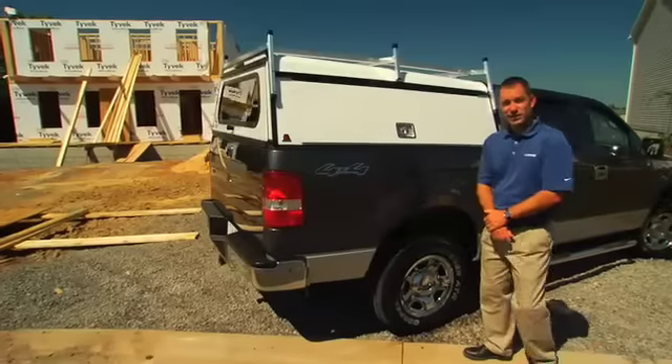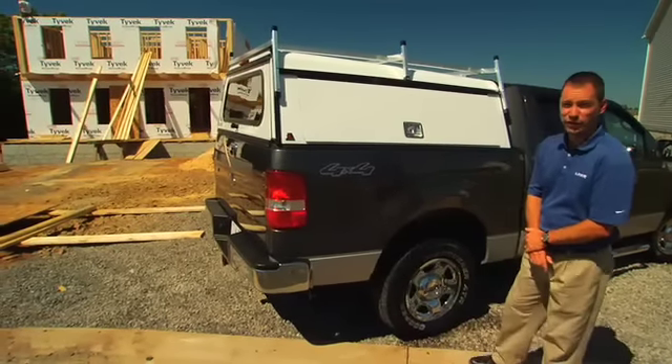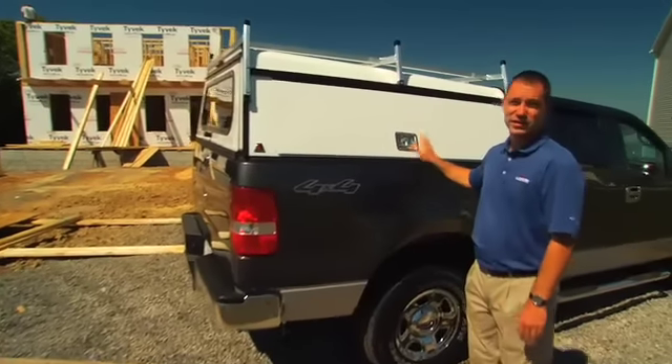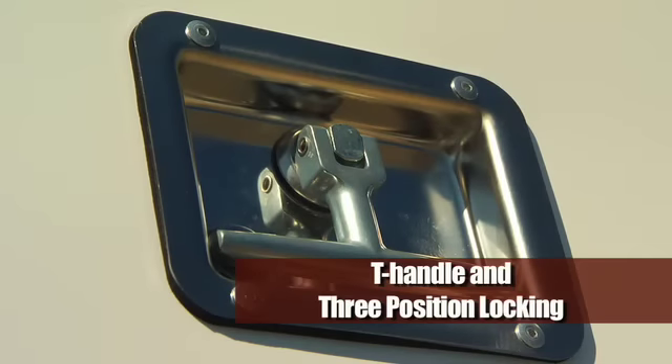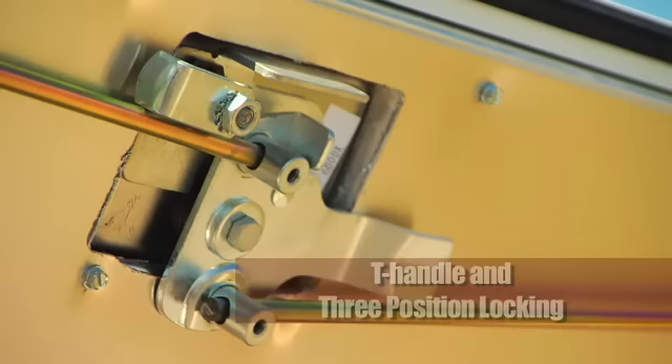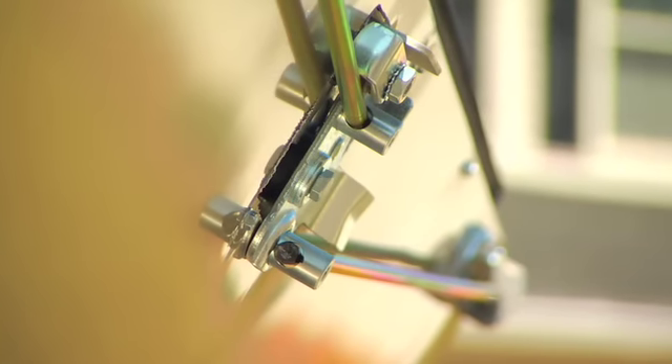This is our DCC, our Deluxe Commercial Cap. I can show you a few of the features. One important feature is the side drop tee handles — stainless steel — and they have a three-point locking system in the center and on the ends of the door, which provides security as well as a watertight seal around the edges.